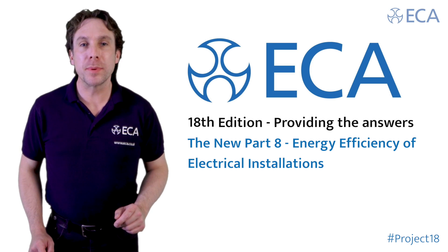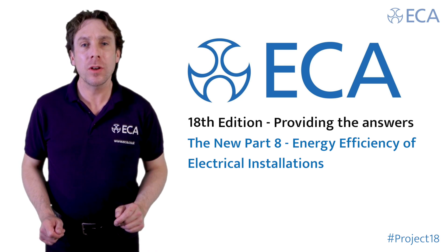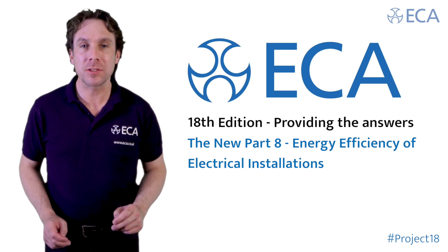A significant new part to BS7671 is Part 8, which is 25 pages long and talks about energy efficiency of electrical installations.